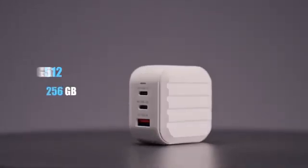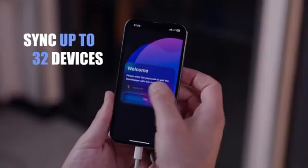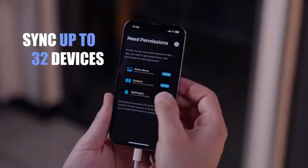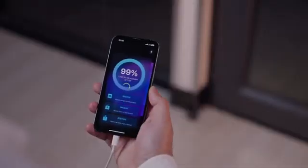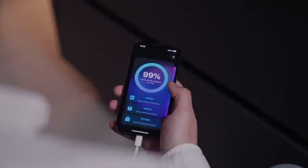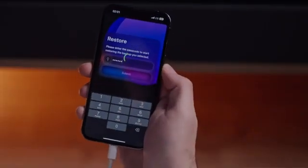MemKeeper offers a storage capacity of up to 1TB. Through the dedicated app, you can sync up to 32 devices to your MemKeeper, individually manage each backup, view the backup status, and restore your data on a different device.